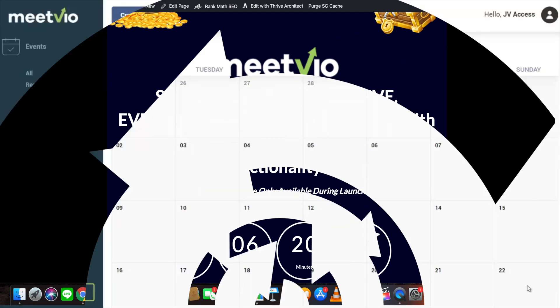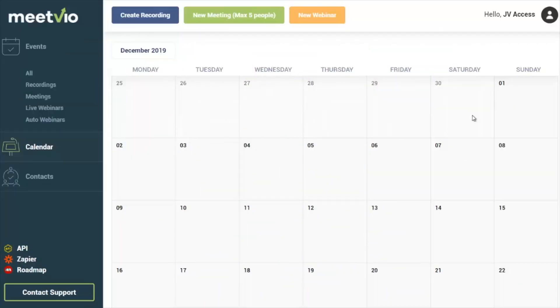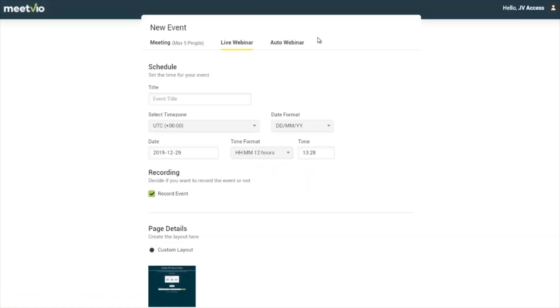When you first come in you will see the calendar view, which gives you a good overview of what events you have planned using meetings or webinars. Now if you want to, you can run a meeting — that's for under five people — or what I quite often do is run a live webinar, or in some cases an auto webinar. Let's go ahead and set up a new live webinar.